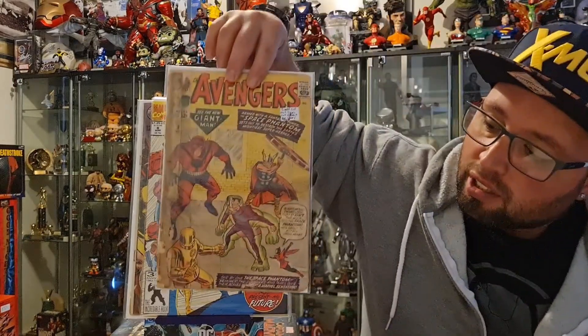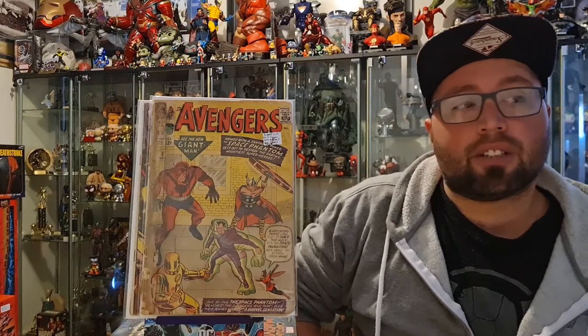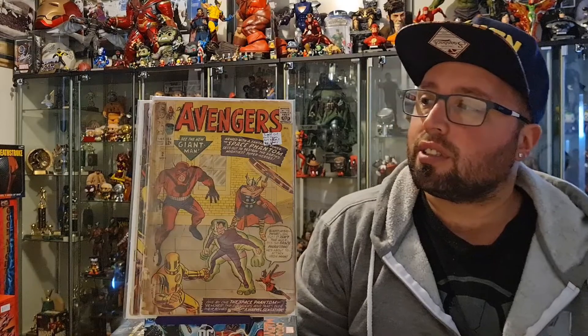Now, going into possibly one of the oldest books I'm going to have in my collection — a book I never really was looking for and never thought I would own — we have a very low-grade Avengers number 2. It has three coupons cut out in the middle, but it doesn't affect the story. This book is the second appearance of the Avengers, the issue where Hulk leaves the Avengers, has the first Space Phantom, and introduces the Avengers Mansion.